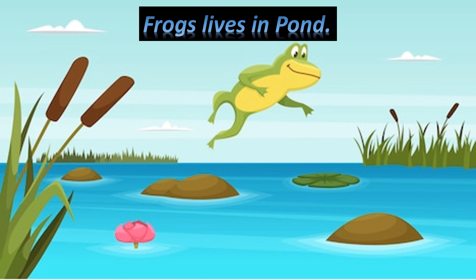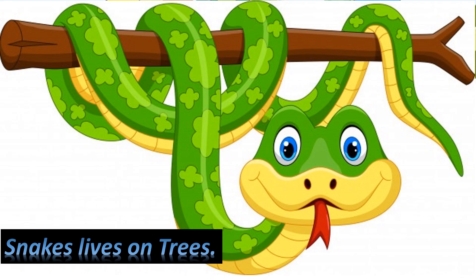Frogs live in pond. Snake lives on trees.